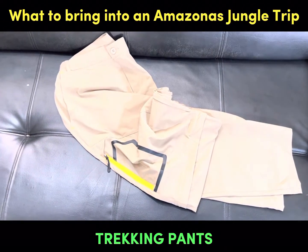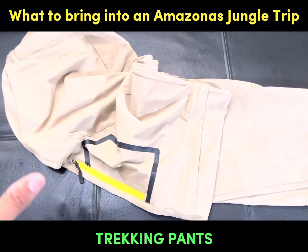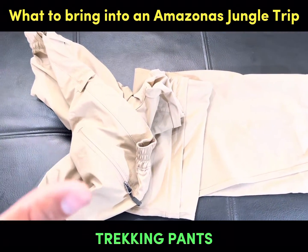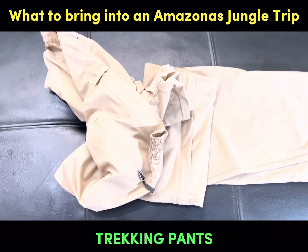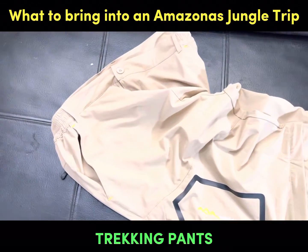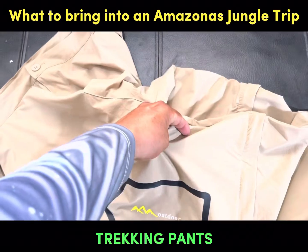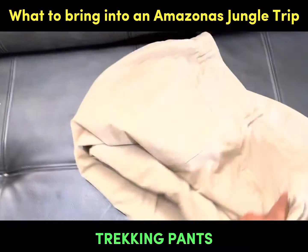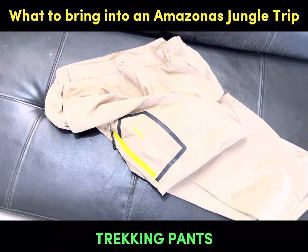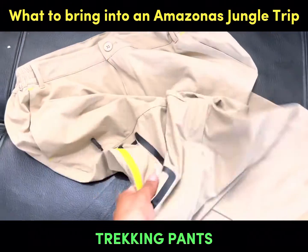Let's begin with pants. We need at least two pairs in the Amazonas. I got this one from Amazon — it's a really cheap trekking pant but very useful. It can convert to shorts, it's stretchy rather than rigid, dries fast, and is really comfortable. They work really well in the Amazonas, and remember that in Colombia temperatures can be really high with a lot of humidity, but these handle it well.